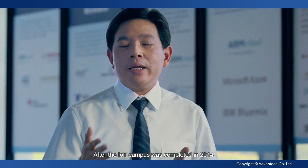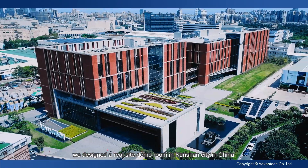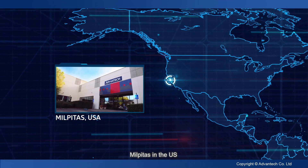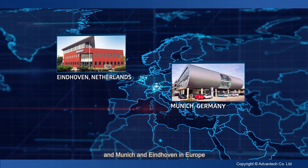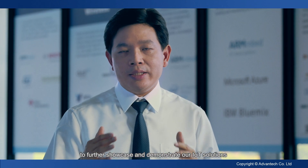After the IoT campus was completed in 2014, we designed real-site demo rooms in Kunshan City in China, Milpitas in the U.S., and Munich and Eindhoven in Europe, to further showcase and demonstrate our IoT solutions.